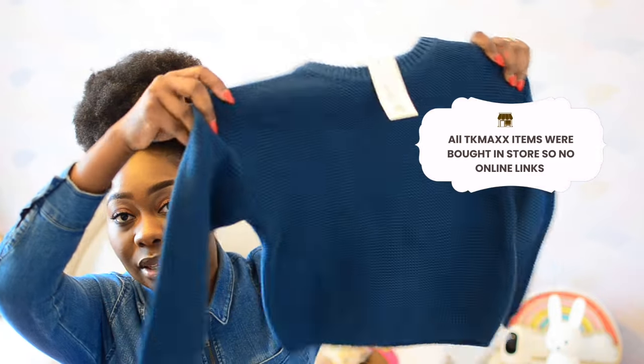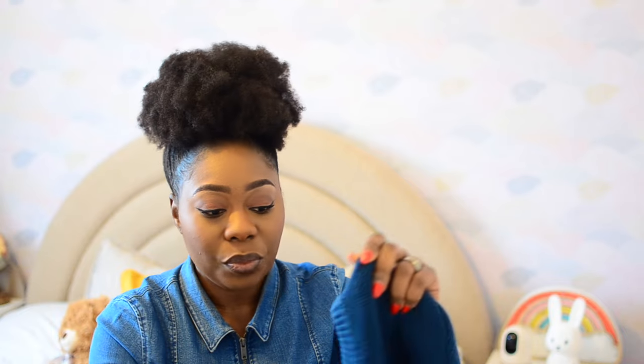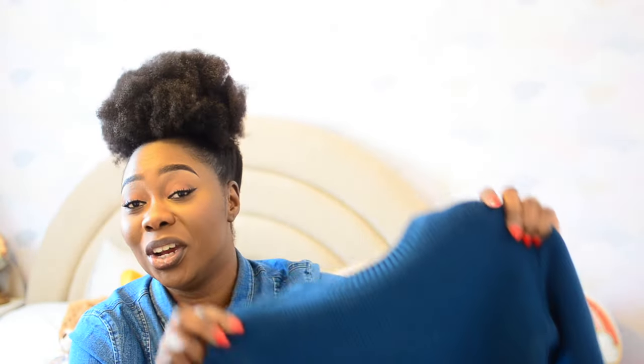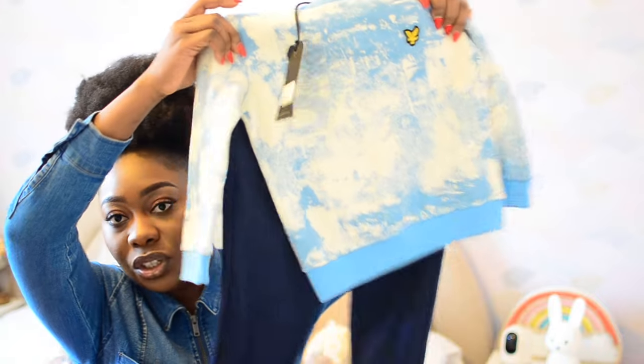Now for TK Maxx — I got two huge bags from there. TK Maxx, please sponsor me! I genuinely think if I check my bank statements, at least £8,000 out of £10,000 in yearly expenses goes to TK Maxx. First item from TK Maxx is a jumper from the boys section — but she can wear blue too. It's very cosy and good for nursery, especially in Scotland where it gets very windy. The brand is actually Zara and I got it for £6.99.